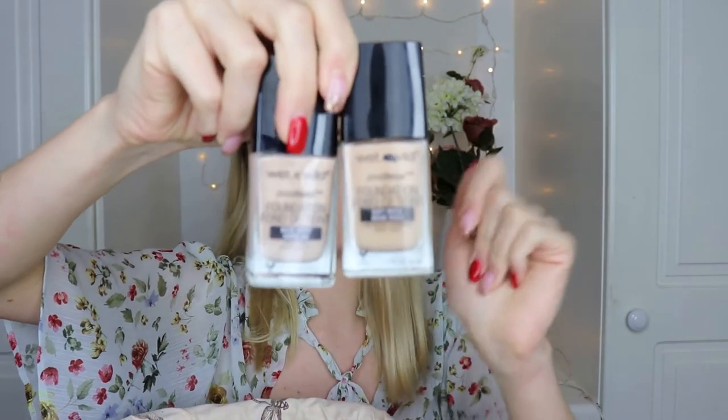Next is the Wet n Wild Photo Focus Foundation in Soft Beige — it's basically dried out now. The only downside is it smells almost like paint stripper, which some people don't like. However, the smell doesn't linger once it's set on the skin, and I didn't have any skin issues from it. I obviously do like it because I bought another one recently in Nude Ivory, which is paler. Wet n Wild is a great cruelty-free brand and very affordable — under 10 euro. I'd really recommend it.